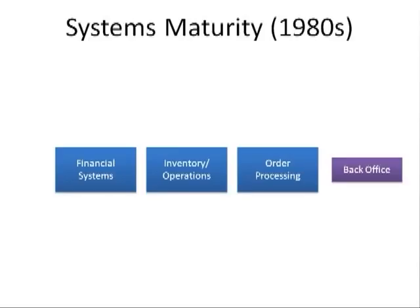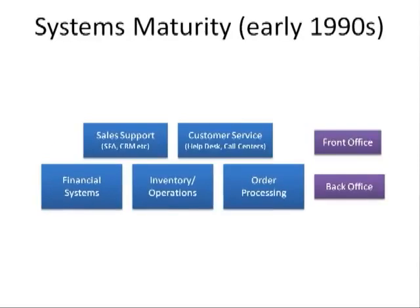In the beginning of the early 90s, progressive companies started to focus on the creation or adoption of front-office systems. For example, systems that helped the sales team work more effectively with customers and prospects, such as Salesforce automation systems, which was later coined customer relationship management systems, and customer service systems used by the help desk or call centers. These solutions were often developed by outside vendors or consultants.